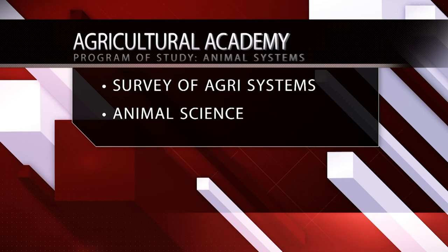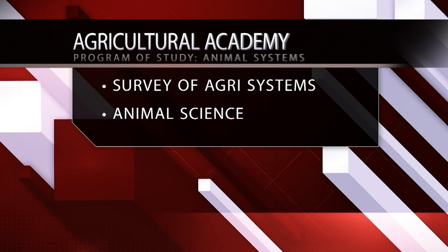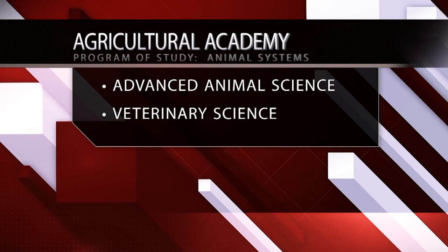Students studying Animal Systems must take Survey of Agricultural Systems and Animal Science. They will then choose between Advanced Animal Science and Veterinary Science to complete the program.